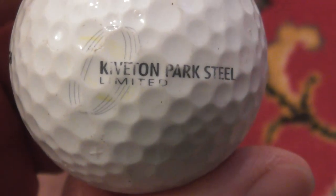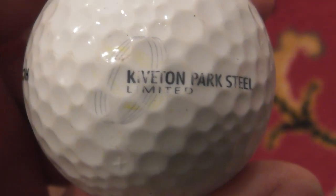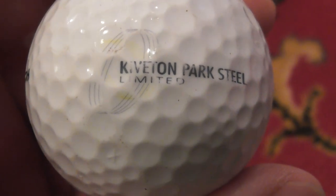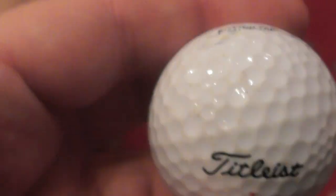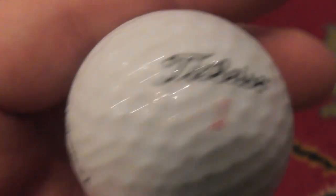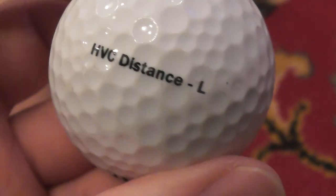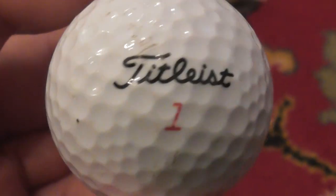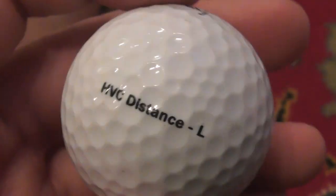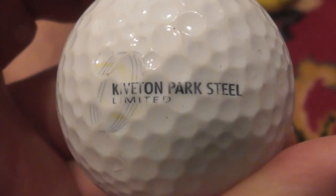What does that say? Kiveton Park Steel Limited — K-I-V-E-T-O-N — three kind of purple rings, Kiveton Park Steel Limited. No idea where that is. That's on a Titleist HVC Distance L — not a ball I know much about at all. This is not one of the pre-1990 ones, so this is probably from about the year 2000 that I've had this one.